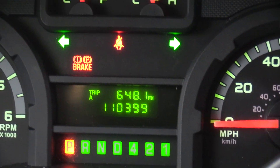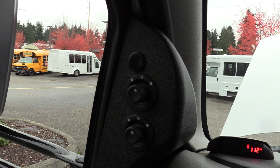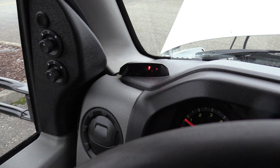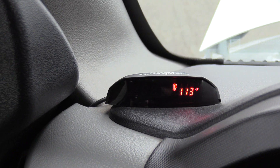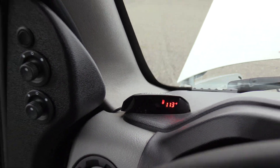110,399 miles on the odometer. Over here to the left we have power mirrors that are also heated — top and bottom on both sides. That's a Roscoe vision system with backup sensors in the bumper. Haven't confirmed if that works, but it is equipped.